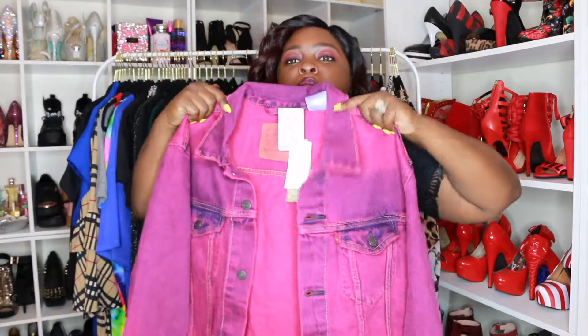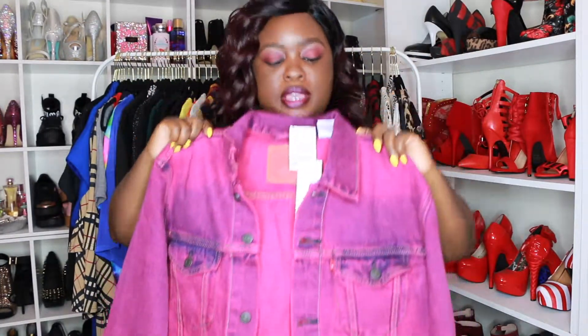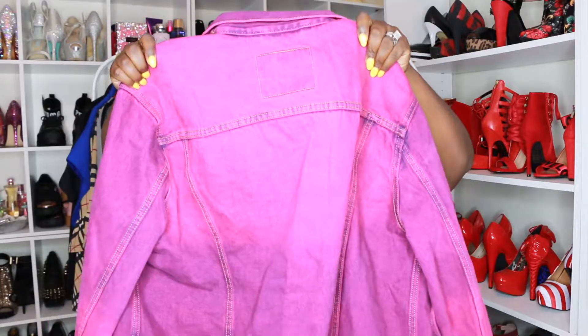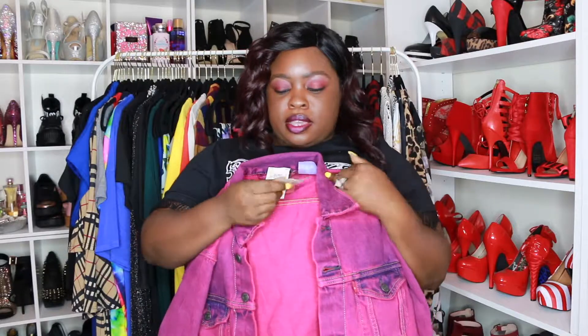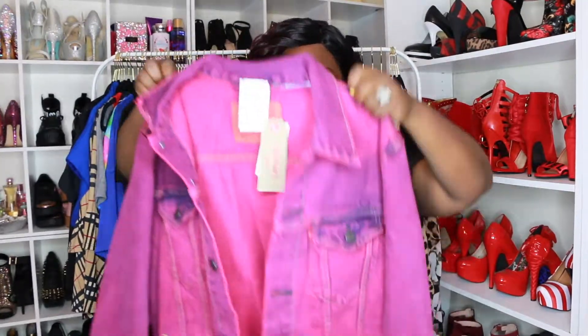The next thing I got is this purple ombre print Levi's jacket. I actually got this at the men's department and it was only $14.99 — I could not leave it in the store. Instead of being the classic blue jean denim, it's like a purple ombre denim. The regular price was $89.50. It was so cute and I don't know exactly how I'm gonna pair it yet, but I could not leave this jacket at the store.